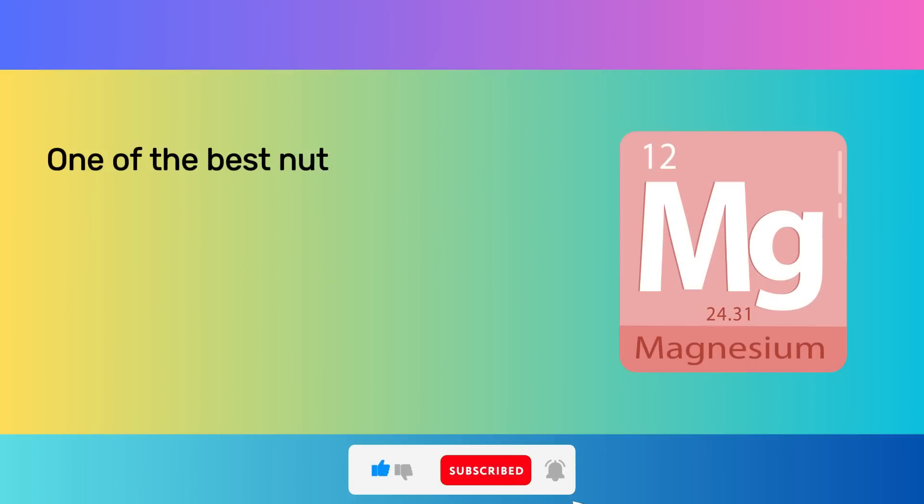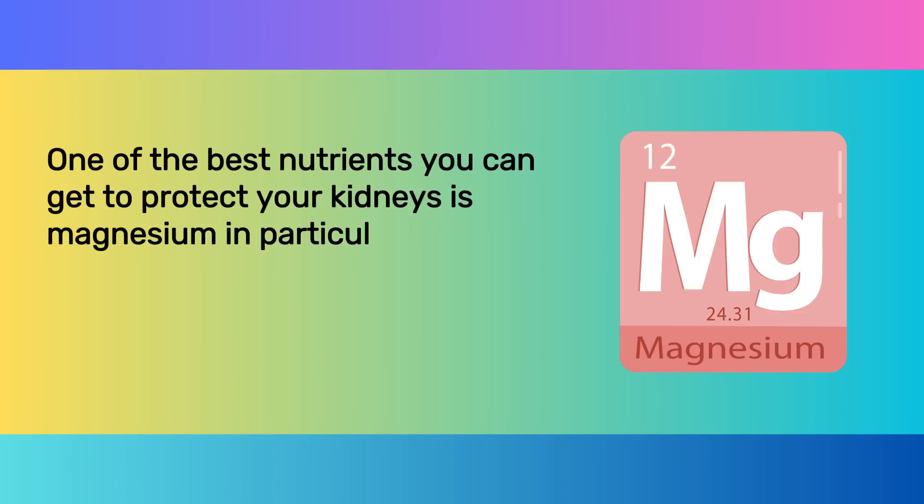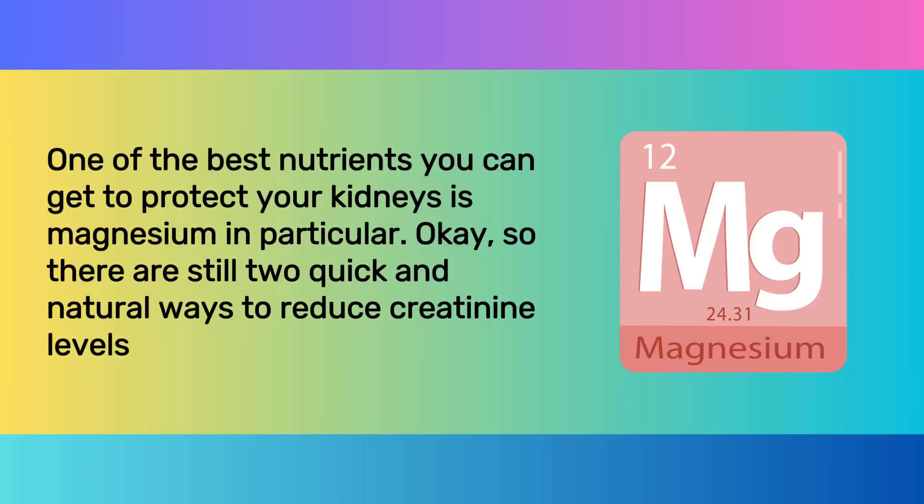If you have renal disease, this combination will also considerably help with creatinine levels. One of the best nutrients you can get to protect your kidneys is magnesium in particular. And there are still two more quick and natural ways to reduce creatinine levels that we'll cover.